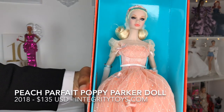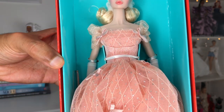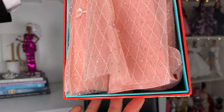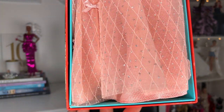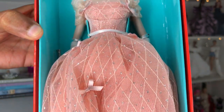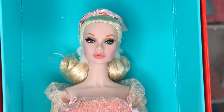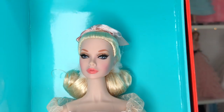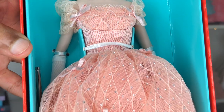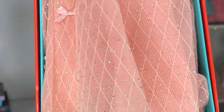Oh my god, oh hi Poppy! Holy mackerel, you guys, she is so beautiful. I don't think that this dress fits in here correctly - they really should have given her a bigger box. But outside of that, I am so taken by the soft color of this entire ensemble. I don't even remember it looking this glittery, but I am so in love with it. Look at all these beautiful little silver glitter polka dots, look at the little ribbon bows, and look at that face! Wow, and look at that hair - it's so blonde.